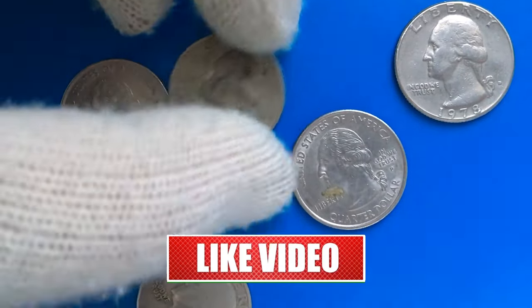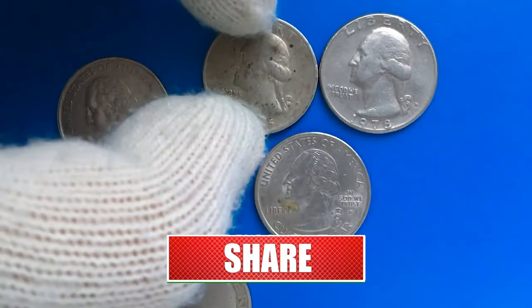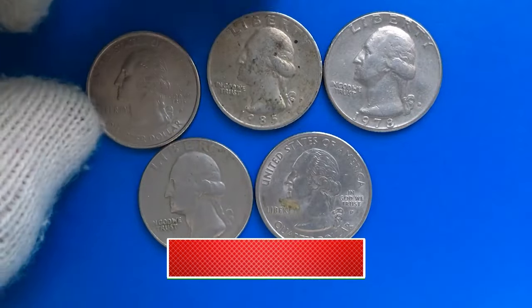Thank you for watching this episode. If you found this information helpful, consider subscribing to our channel to receive daily coin-related content. God willing, see you in the next episode.